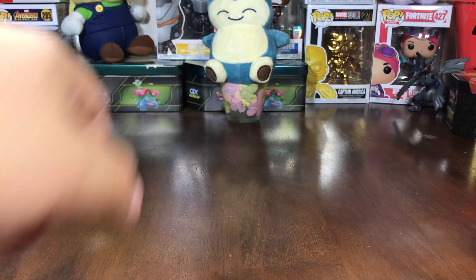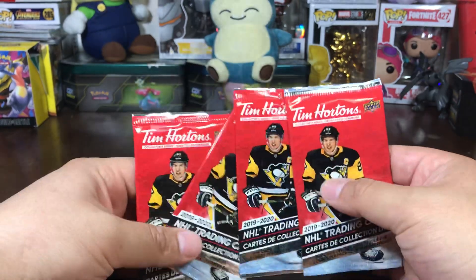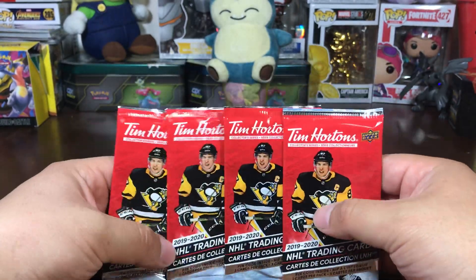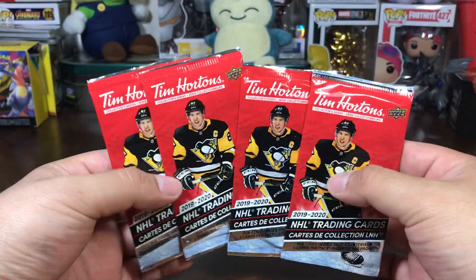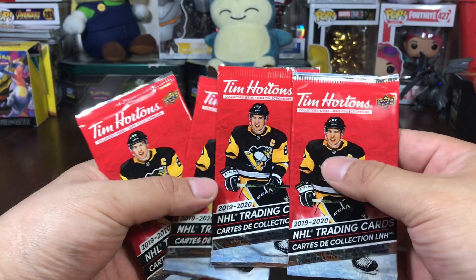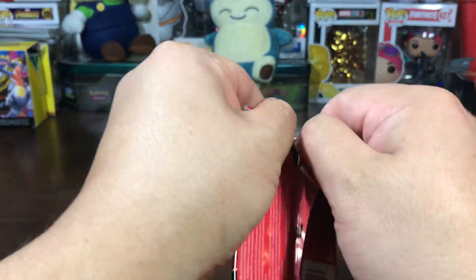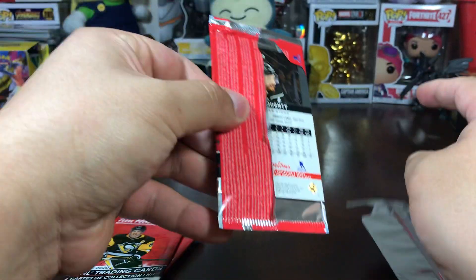Toyhunt dudes here, and in today's video we got four 2019-2020 Tim Hortons trading cards — NHL trading cards. We're gonna straight-on break open these booster packs and see what we got.